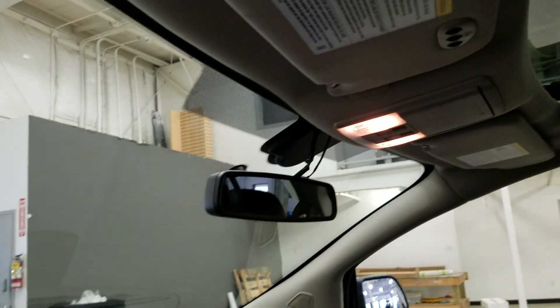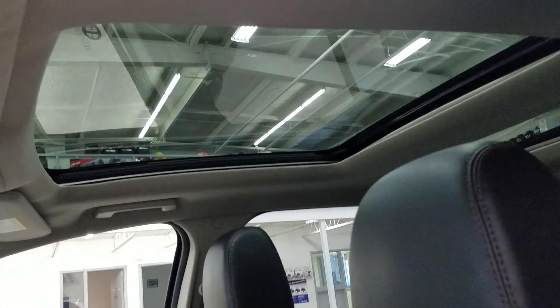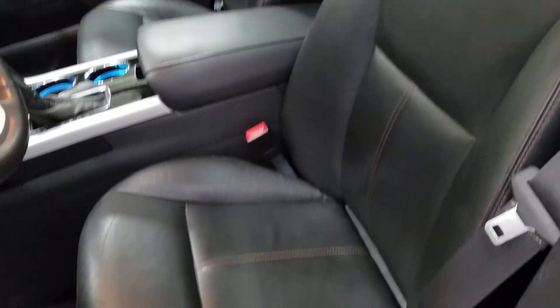Up above we have our UV mirror and cabin lighting, as well as our beautiful moonroof. As we look down at our interior, we see our beautiful black leather seating that are fully adjustable with lumbar support.